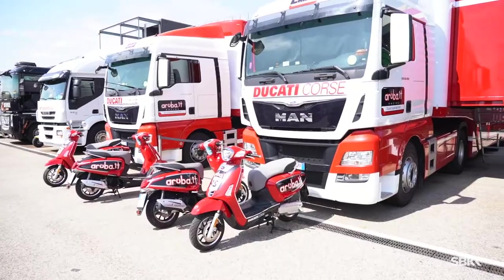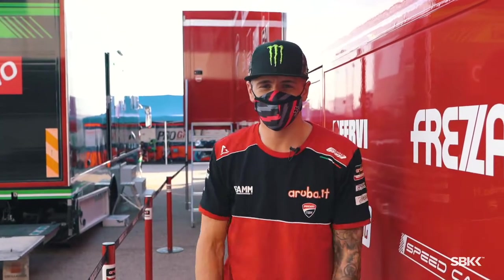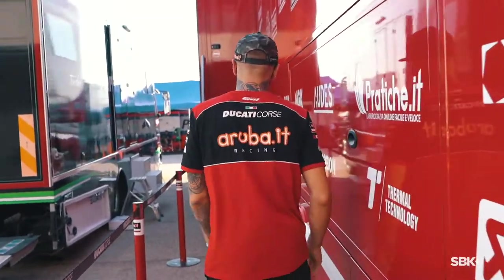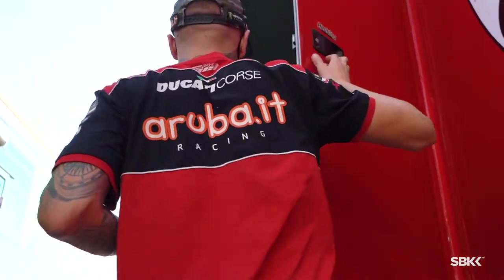We're here in Aragon today and I'm going to show you guys behind the scenes of what my setup is in the truck and also in the pit box. So if you want to follow me, I'll show you what we've got. Unfortunately I don't have any security guards — oh well, there is one: girlfriend there.